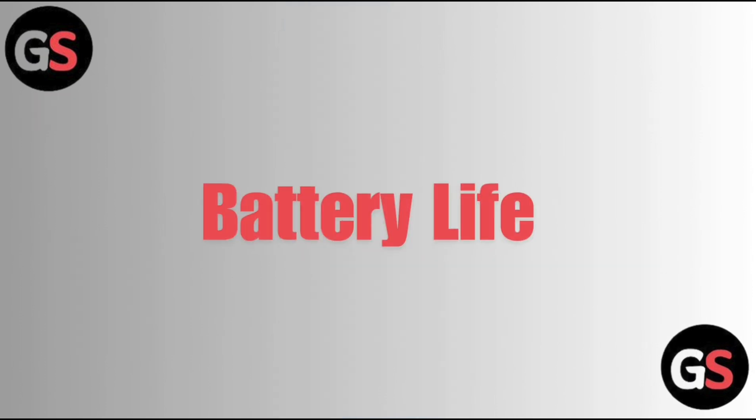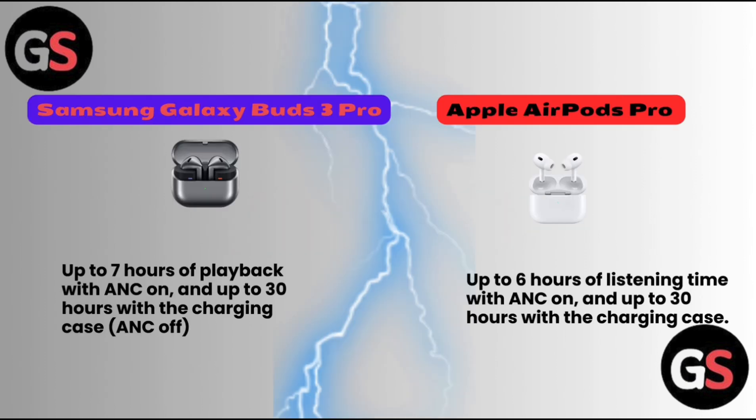Battery life — Samsung Galaxy Buds 3 Pro: up to 7 hours of playback with ANC on and up to 30 hours with the charging case with ANC off. Apple AirPods Pro: up to 6 hours of listening time with ANC on and up to 30 hours with the charging case.